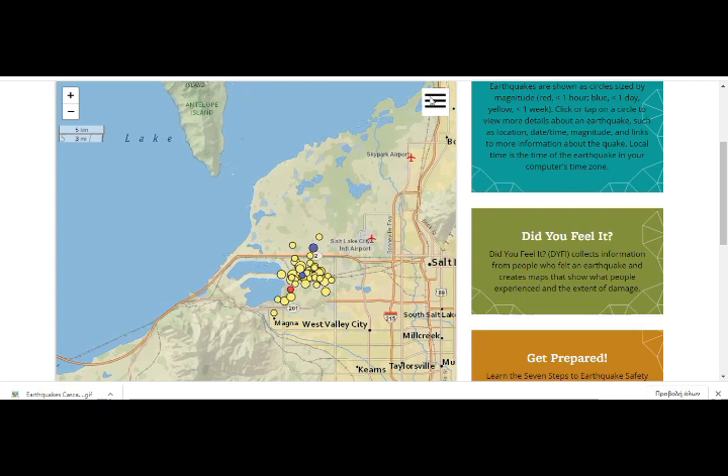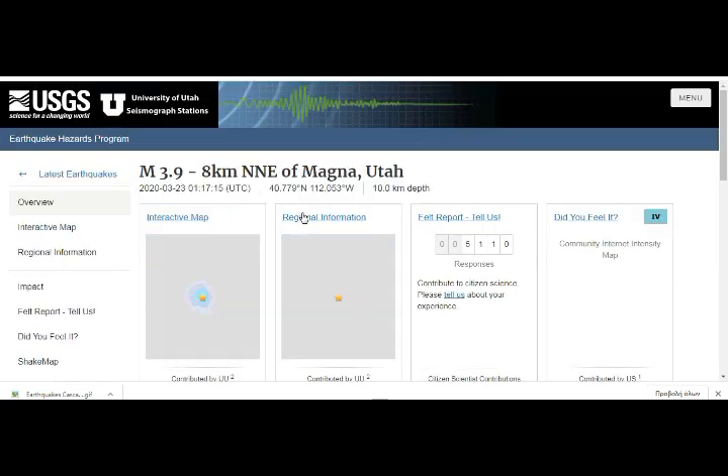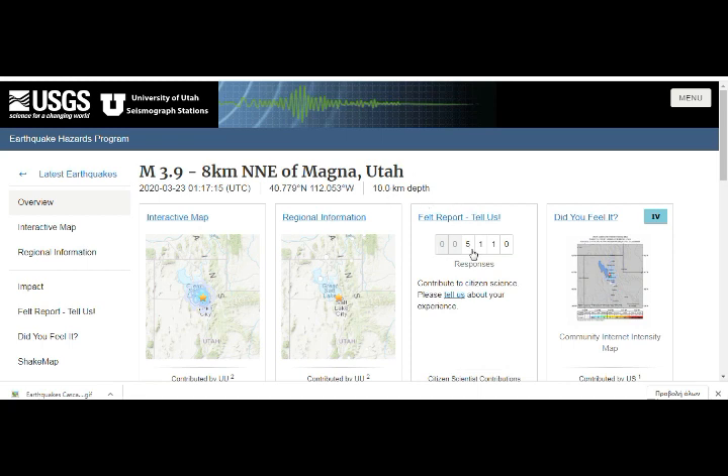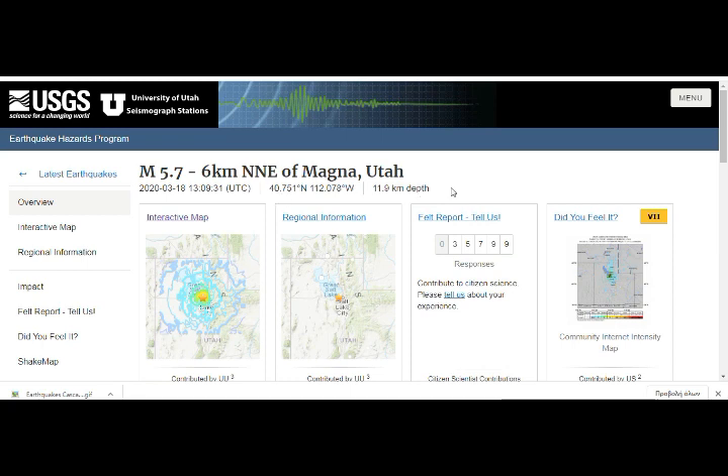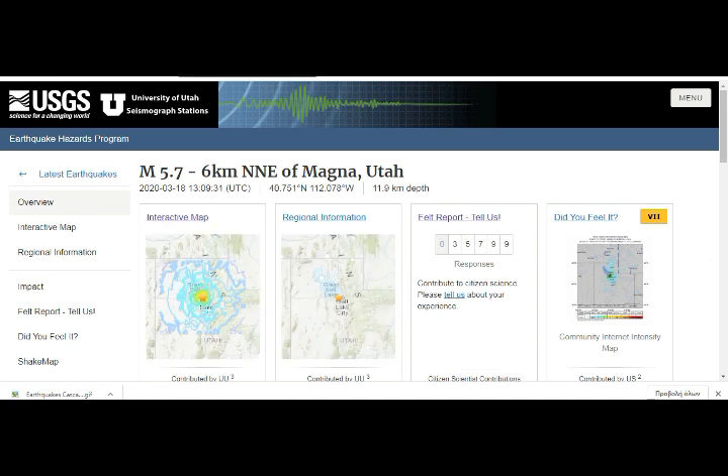Since that 5.7 earthquake, we've had all this activity going on, and these are only the ones over magnitude 2.5. The red dots are the past hour and the blue are the past day. A 3.9 has been felt — they're all shallow — and it was reported to the USGS by over 5,000 people; tens of thousands more felt it but didn't report it. The original 5.7 on the 18th was also a shallow earthquake: almost 36,000 people reported it, and over two and a half million reported feeling it.